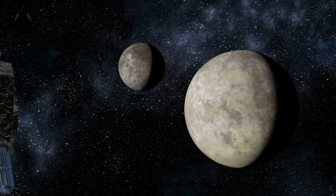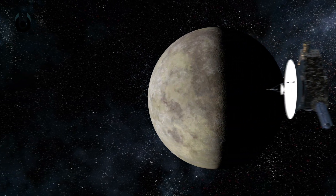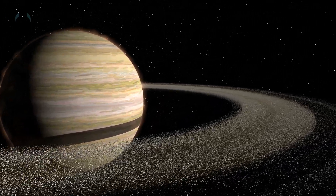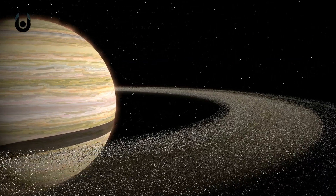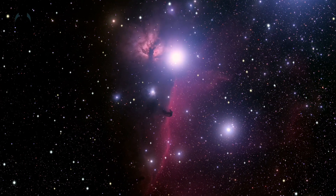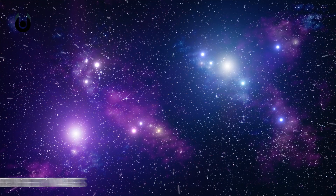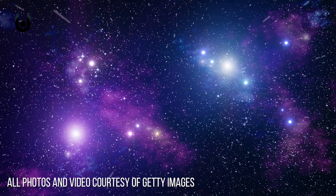The Voyager 1 space probe was launched by NASA on September 5th, 1977, and is currently still travelling at around 35,000 miles per hour. It reached Saturn, its primary target, in November 1980. But on August 25th, 2012, nearly 35 years after launch, it made even greater history by becoming the first spacecraft to enter the interstellar medium — a fancy term for the space between star systems in a galaxy. More specifically, Voyager 1 broke from the reach of the sun's solar winds and entered into deep space.